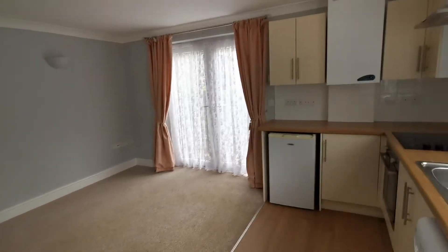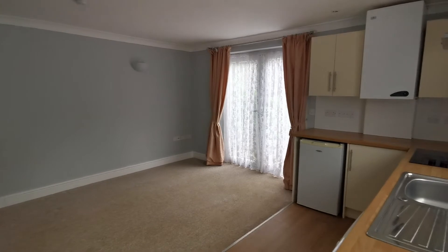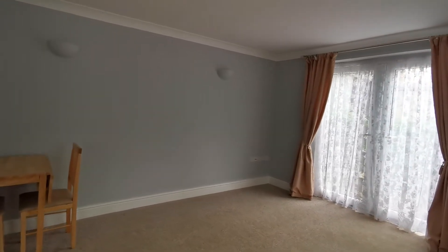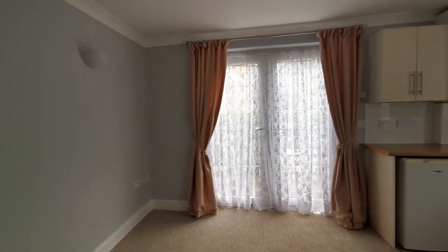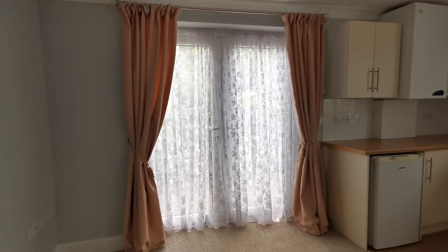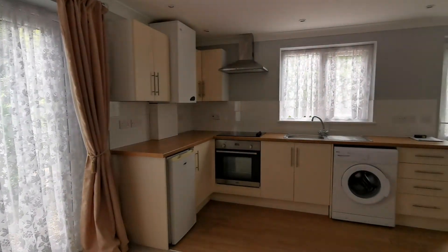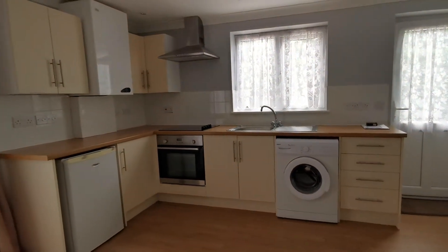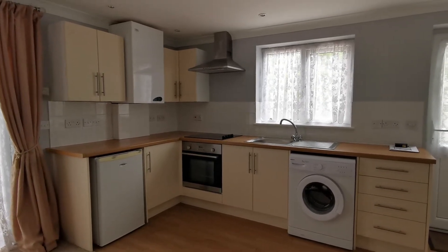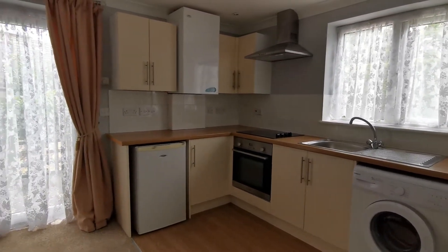We're straight into the open plan lounge-stroke-kitchen. It's a modern building, all very well presented. There are UPVC French doors opening out onto the seating area you just saw. The kitchen has an integral oven, ceramic hob, and extractor hood, plus space and plumbing for a washing machine and space for an under-counter fridge.